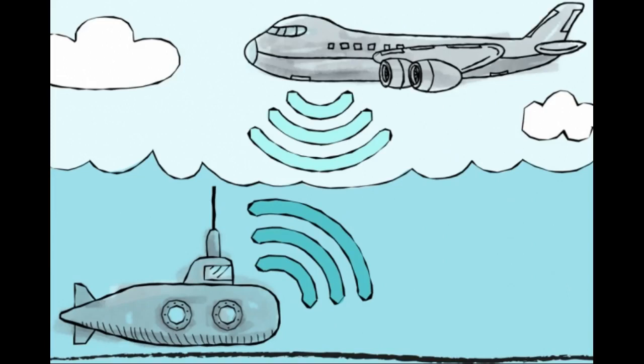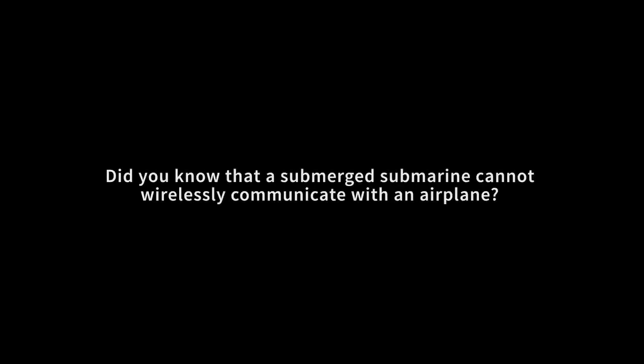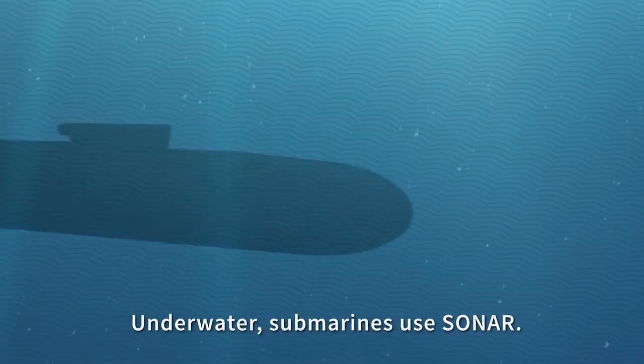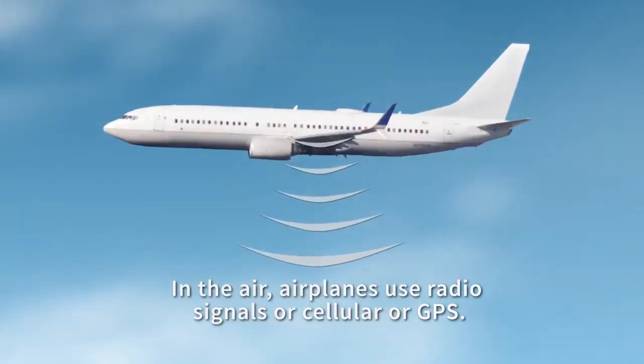Until recently, there has never been a way to send communication signals between air and water. MIT researchers have taken a step towards solving it, enabling direct data transmission between underwater and airborne devices. Today, underwater sensors cannot share data with those on land, as both use different wireless signals that only work in their respective mediums. Radio signals that travel through air die very rapidly in water.